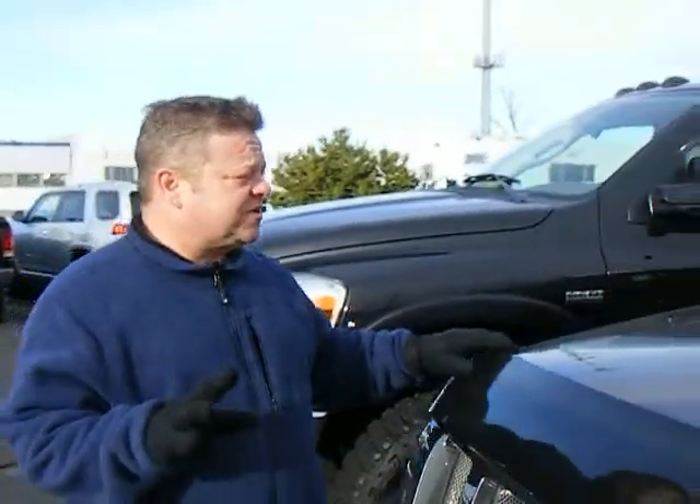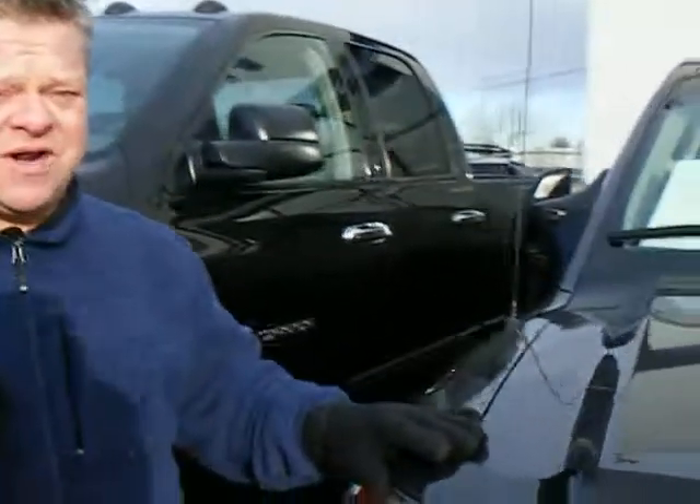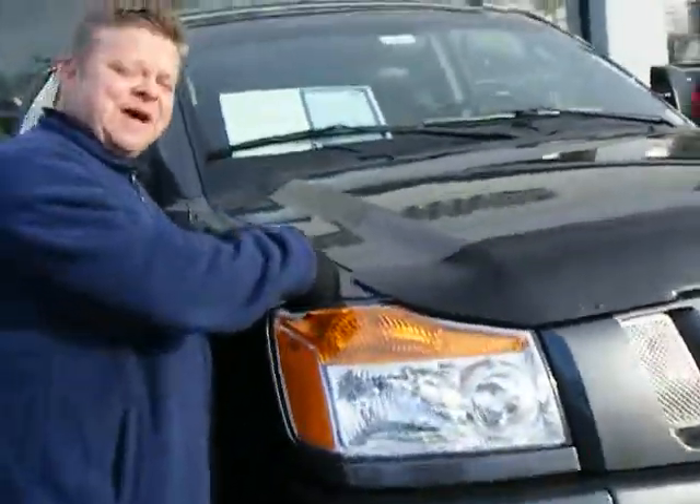So do me a favor — for more information, call, text in, do whatever you want. But most of all, get ready to save right here at the big Subaru store. Let's go drive this man.